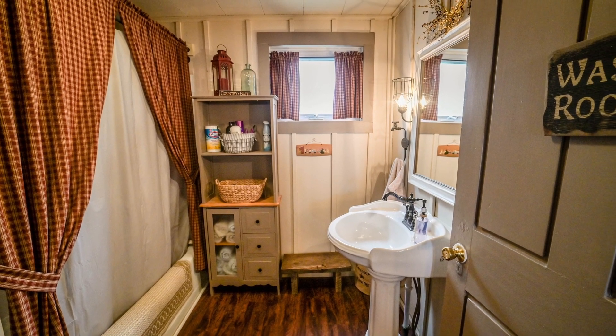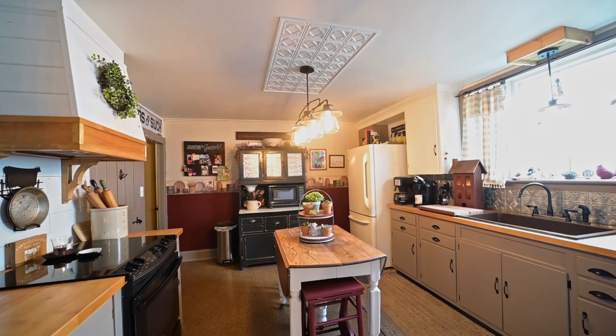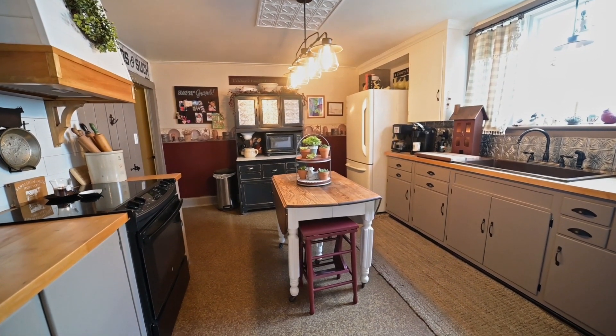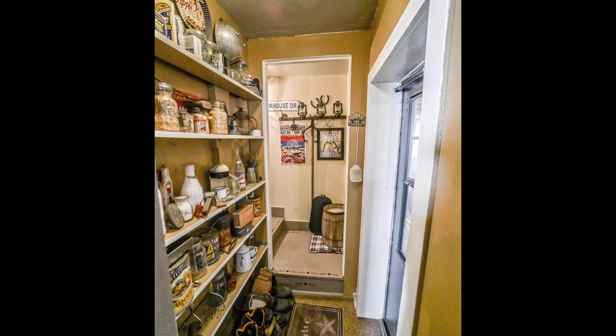The main floor full bath has experienced a redo, along with the large kitchen — again with a nod to the prim design palette. Main floor laundry, mud room, and attached garage are super convenient.